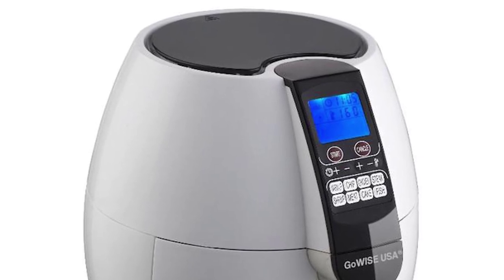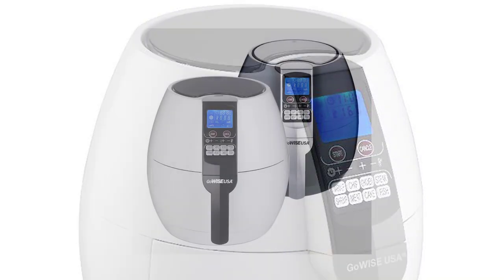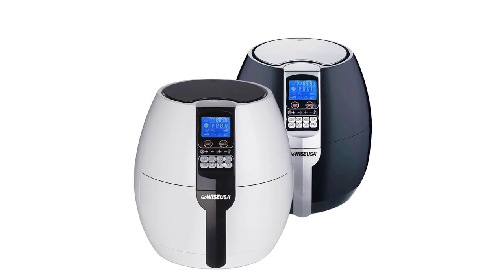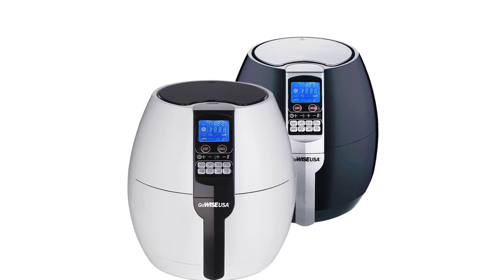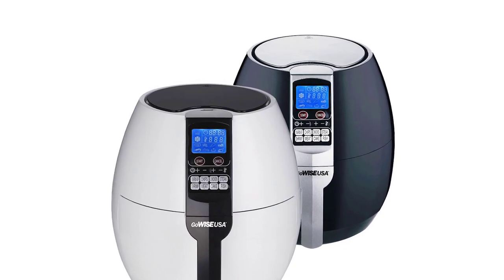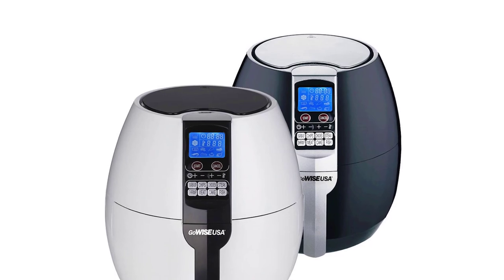The compact, lightweight 9.5 x 9 x 12 inch design occupies little counter space, creating a neater and cleaner look. It's available in two color options, white or black. It comes with a unit drawer and removable cooking basket which are both dishwasher safe.